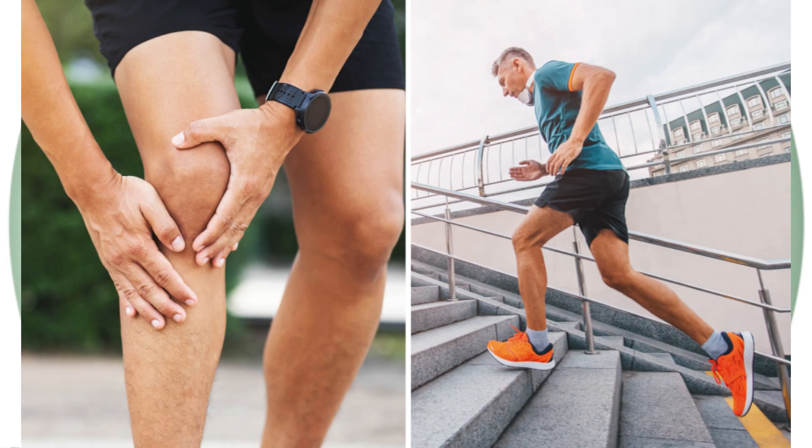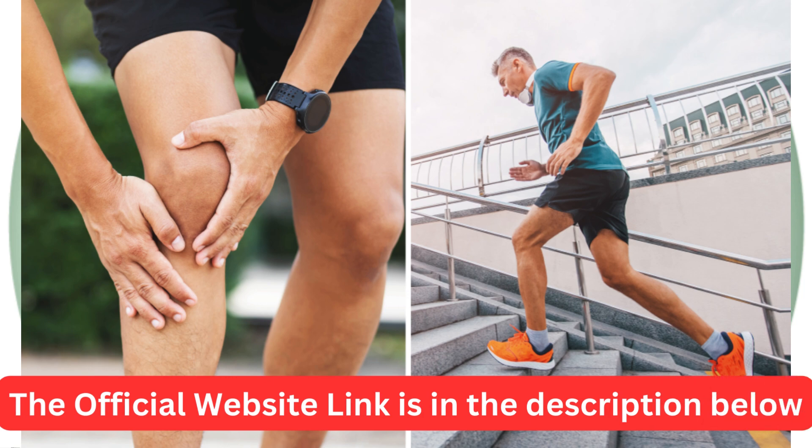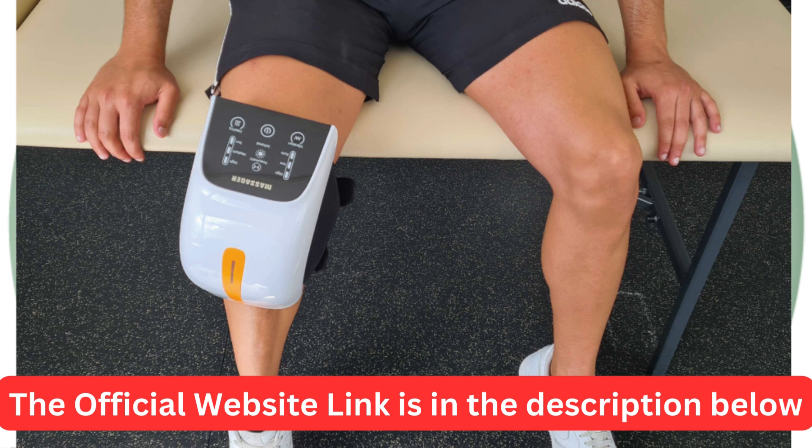Before we wrap things up, just a quick reminder: if you're interested in purchasing the Kinex Nisa or learning more about it, you can find the link in the description below. It's currently available with an exciting launch offer, so don't miss out. Thanks again for watching. Please like, share, and subscribe for more product reviews and updates. Until next time, take care and stay healthy.